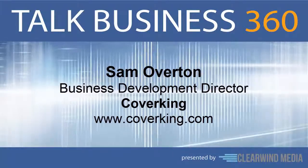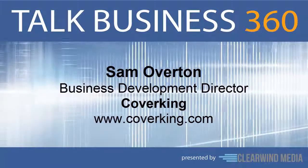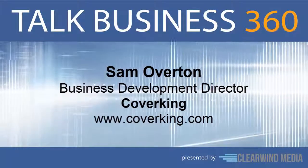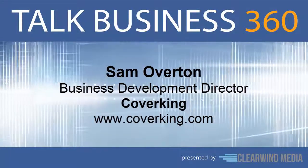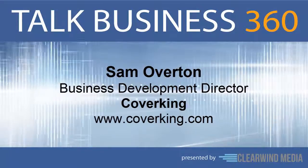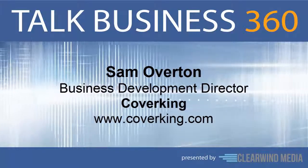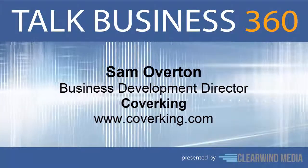Sam, congratulations on your success, and thanks so much for joining us today. Thank you, it's my pleasure. For more information on Coverking and their vast array of auto accessories, you can park your browser at www.coverking.com. Once again, that's www.coverking.com.